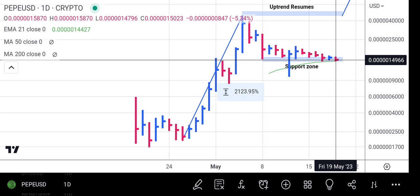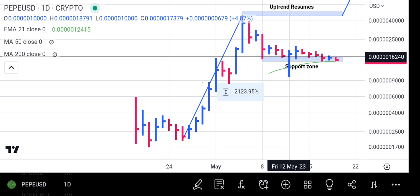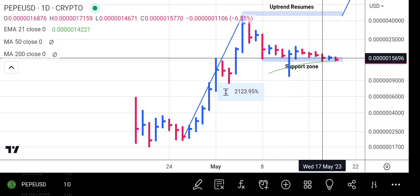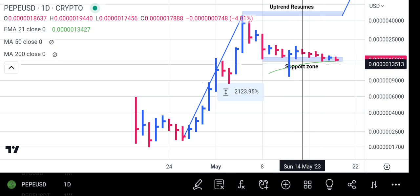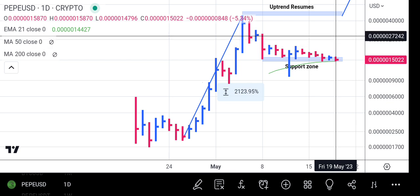Pepe is now resting and digesting itself on the support zone. As it sits on the 21 exponential moving average support zone, it's a very good area — because once we have an upward close bar like this particular one and the volume is huge, it will send Pepe back to the upside, putting the brakes on the downward pressure.